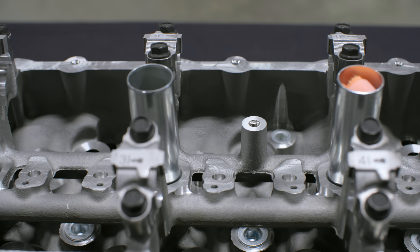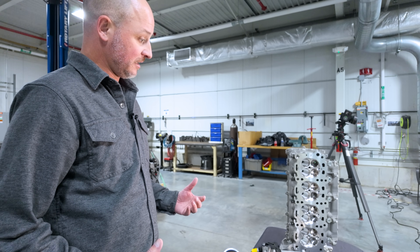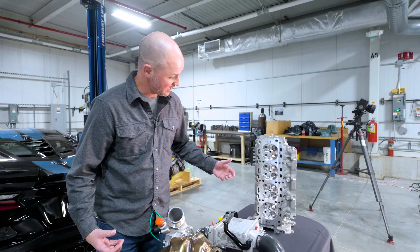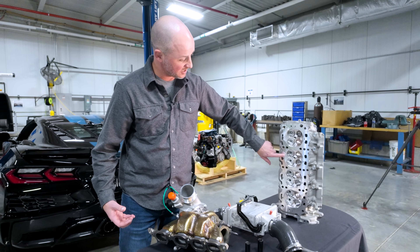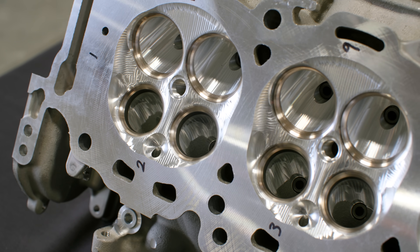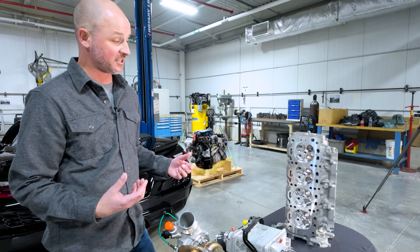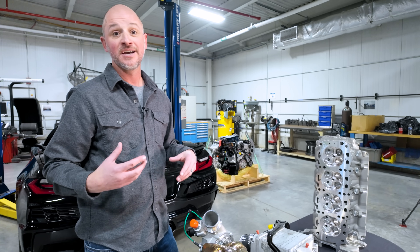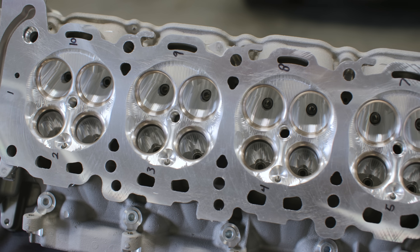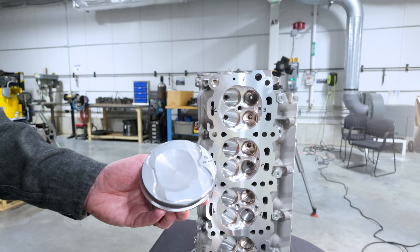The dedicated, unique cylinder head casting for the LT7 does not share parts with the LT6. The two biggest reasons for a dedicated casting are the combustion chamber's unique features, particularly the peak area at the top. We needed to add significant combustion volume — moving from 12.5:1 down to 9.8:1 compression ratio is a big shift. That added volume in the head, combined with the big dish in the piston, gives us the combustion volume needed to achieve the lower compression ratio.